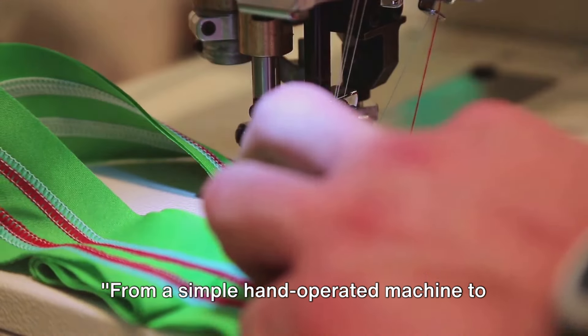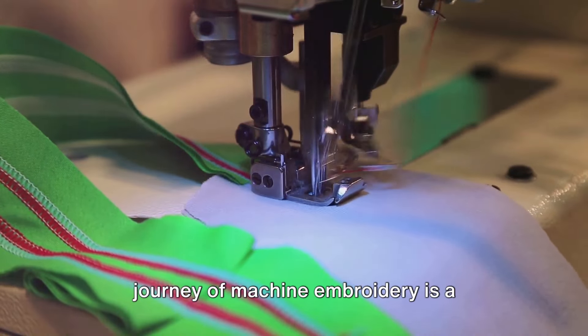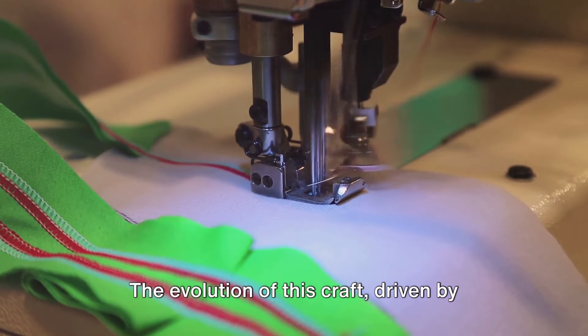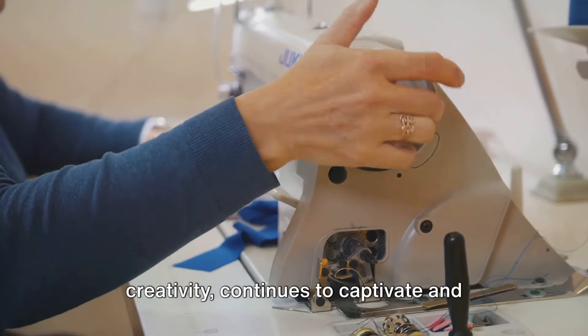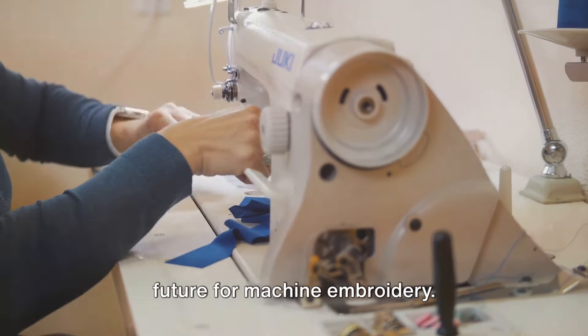From a simple hand-operated machine to sophisticated computerized equipment, the journey of machine embroidery is a testament to human ingenuity. The evolution of this craft, driven by technological advancements and human creativity, continues to captivate and inspire, promising an even more exciting future for machine embroidery.